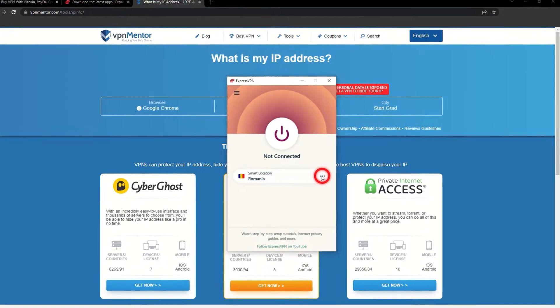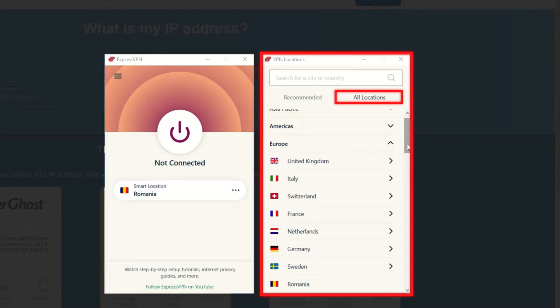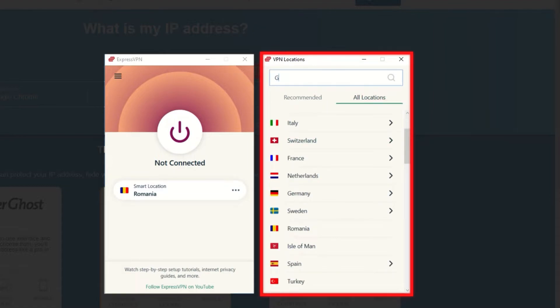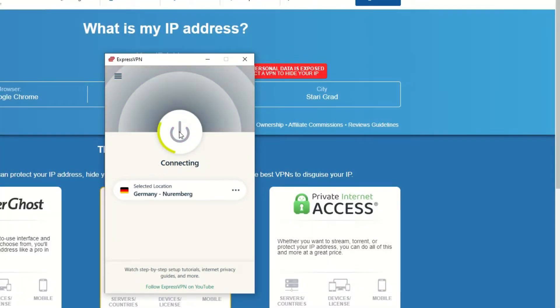Now go to ExpressVPN and click the three dots to open up the server location list. Scroll down to find the country, or for easy access, type it into the search bar and hit enter. Select the country and then click the big connect button.